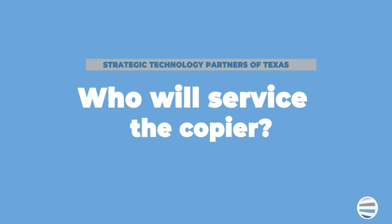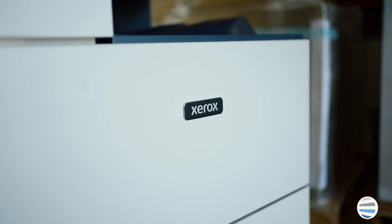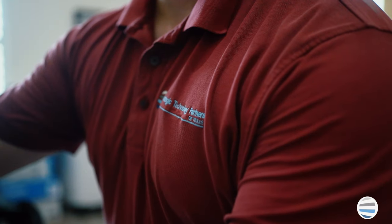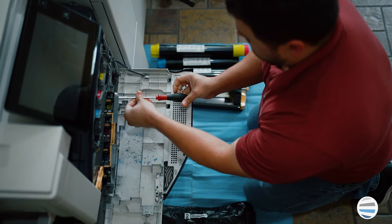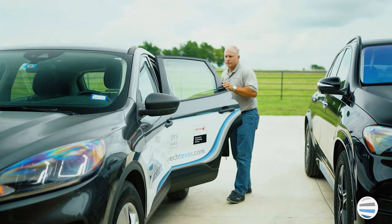The next question is: who will service my product after it's been delivered? As a Xerox authorized partner, we have several technicians throughout all of North Central Texas. Our technicians are local, so they can respond to any service needs you might have very quickly. An added benefit of working with us is that we have access to the entire Xerox service team.